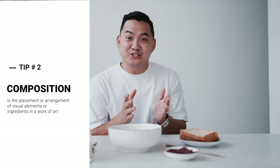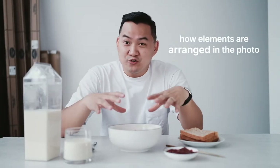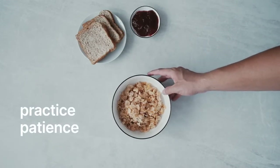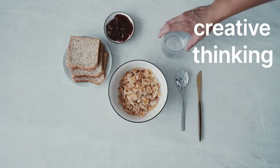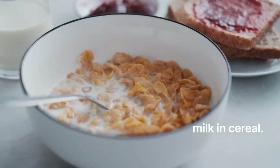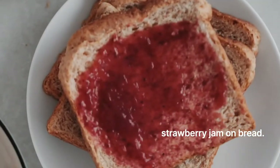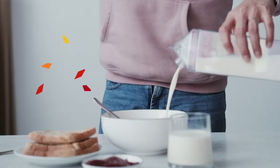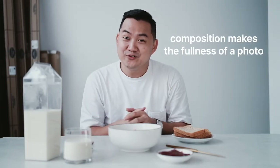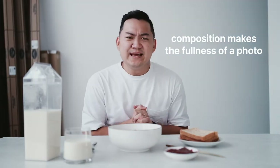Tip number two is composition. What is composition? It is how the elements are arranged in a photograph. Composing an image before actually taking the photograph takes a lot of time and patience, and of course some creative thinking. You have to imagine what you want your photo to look like — a bowl with some cereal, some strawberry jam, a spoon because it's breakfast, a milk carton with that element of pouring the milk. Having just the right amount of elements or props makes the fullness of your photo. Can you say that with me? Composition.